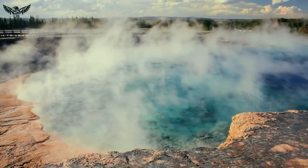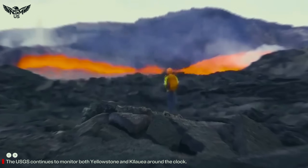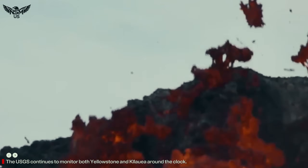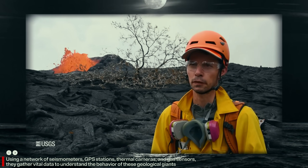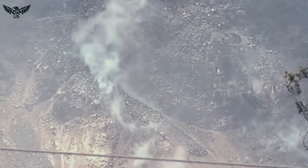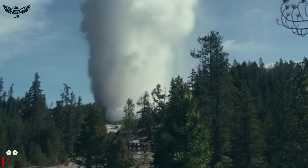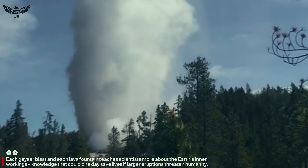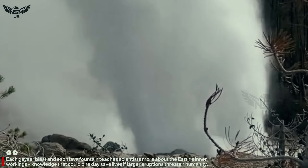Although scientists emphasize that such an eruption is unlikely in our lifetimes, the ongoing activity proves Yellowstone is far from dormant. The USGS continues to monitor both Yellowstone and Kilauea around the clock, using a network of seismometers, GPS stations, thermal cameras, and gas sensors to gather vital data to understand the behavior of these geological giants. Each geyser blast and each lava fountain teaches scientists more about the Earth's inner workings — knowledge that can one day save lives if larger eruptions threaten humanity.